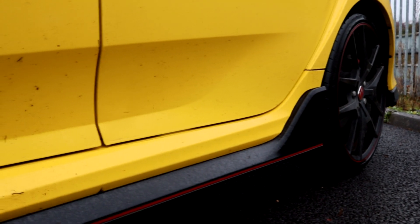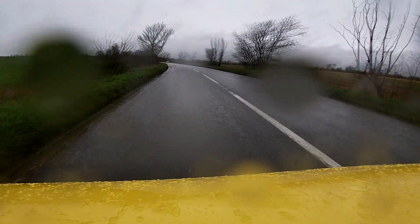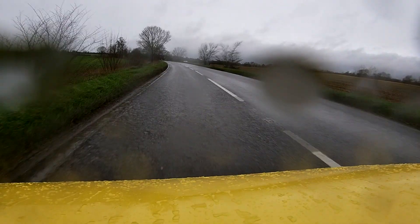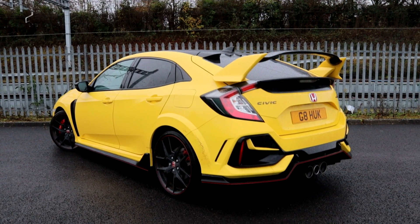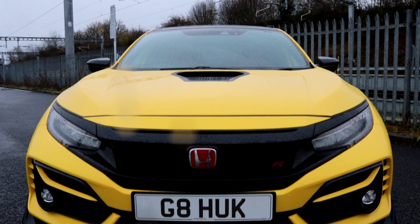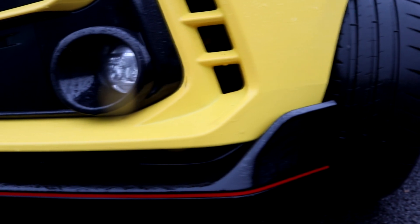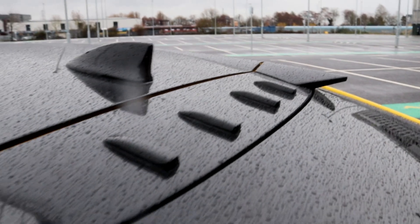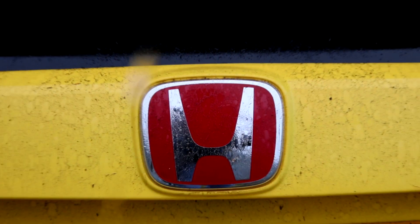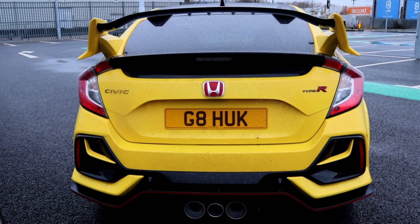That being said, for seven months of the year when weather conditions aren't so dire, the grip offered by the Michelin Cup 2 tyre elevates the FK8 to another level. While the creation of this limited edition model might seem a touch gimmicky, underneath it has almost entirely the same components as the regular model, and we know just how brilliant the FK8 is. It's been going around setting lap records, so I can understand the track focus, but we still have the rear seats and are missing aspects that would make it more purposeful.